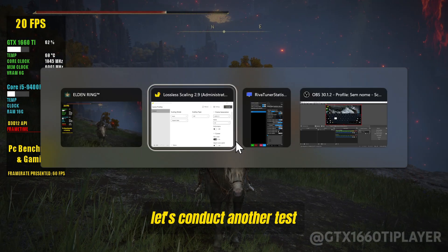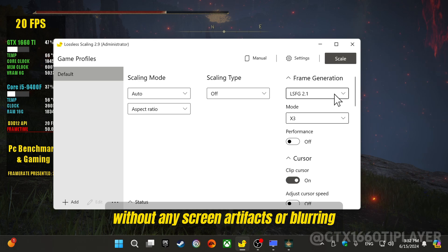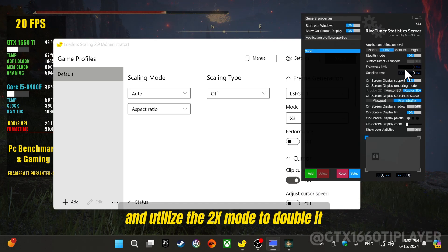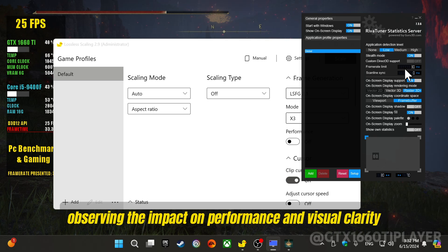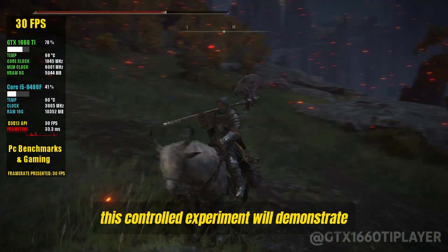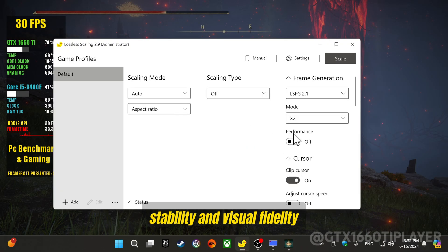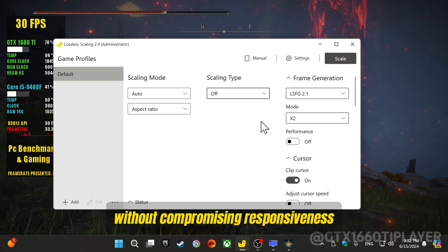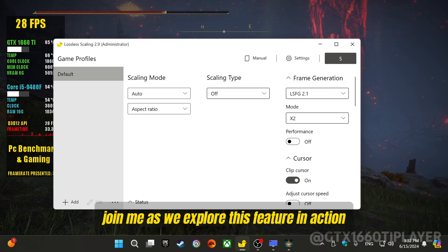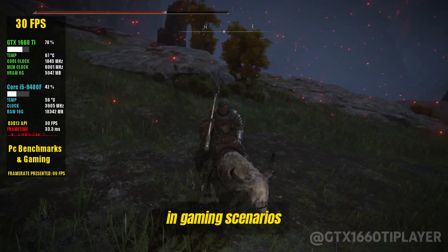Let's conduct another test under optimal conditions for smooth gameplay without screen artifacts or blurring. We'll lock the FPS at 30 and utilize the 2X mode to double it, observing the impact on performance and visual clarity. This controlled experiment will demonstrate how lossless scaling enhances frame rate stability and visual fidelity without compromising responsiveness or introducing visual distortions.